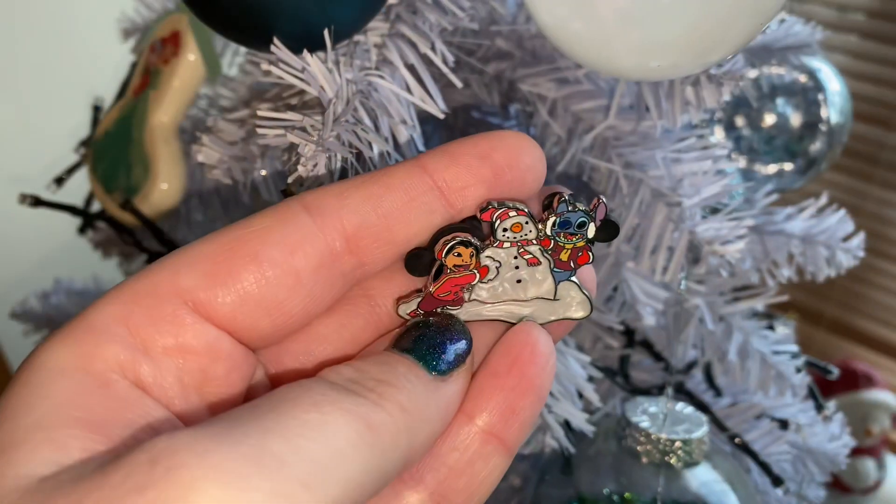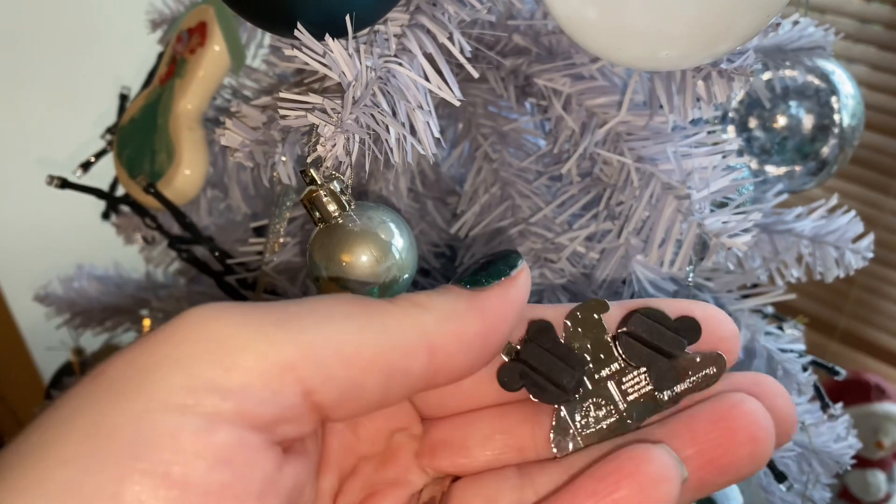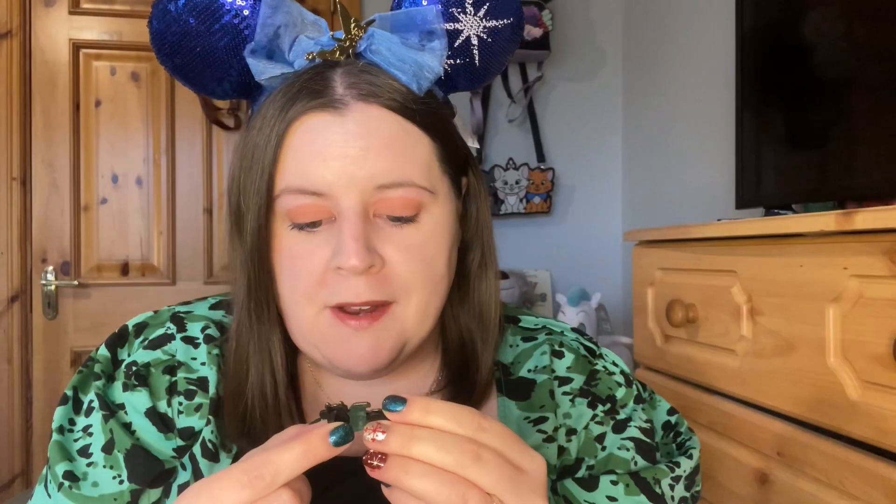I'm not even going to feel around — I'll just torment myself — so going straight in. The first one: we got the Lilo and Stitch one! Oh my god, adorable. It's Lilo and Stitch and they're building a snowman. This is really, really cute. I love their little snowman — it looks like Stitch, it has a face shaped like Stitch. And I really love their little outfits, it's so cute.